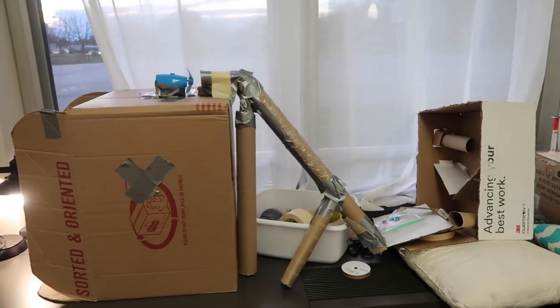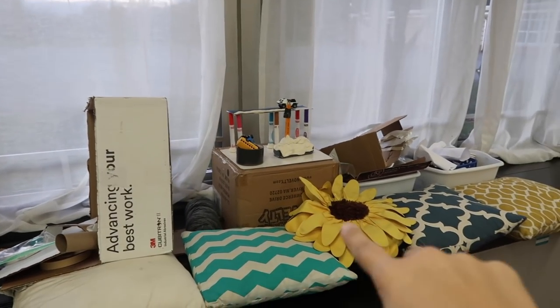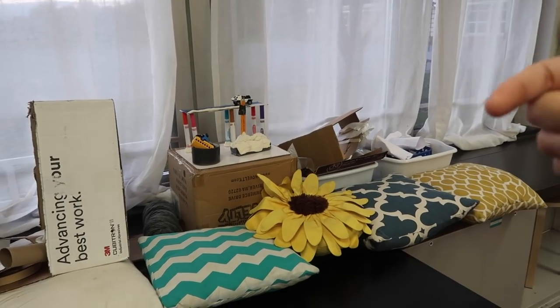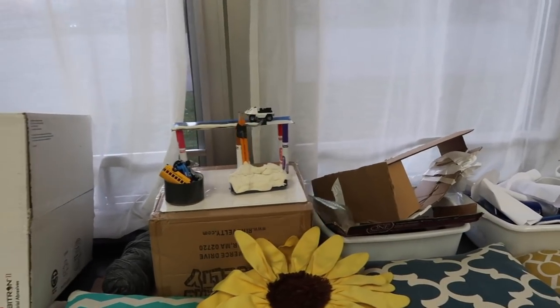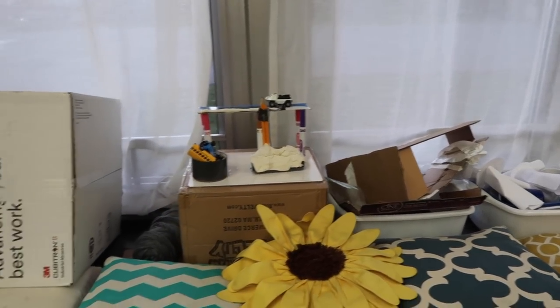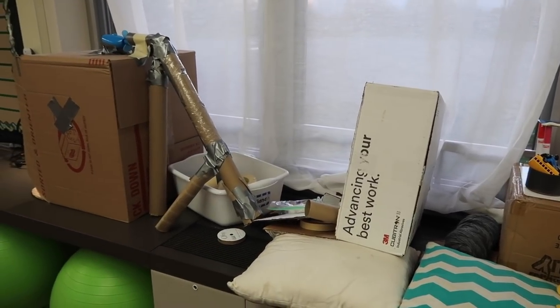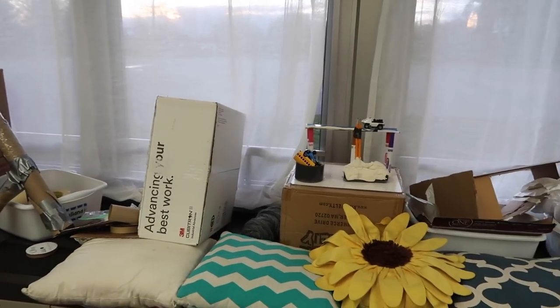I first want to show you guys these Rube Goldberg projects. The kids had to create complex machines that are designed to solve a simple task. I put these pillows down because this creates so much noise in my classroom. I have already had two groups finish theirs — they've uploaded their videos into our learning management system — and I am ready for the other ones to get done.